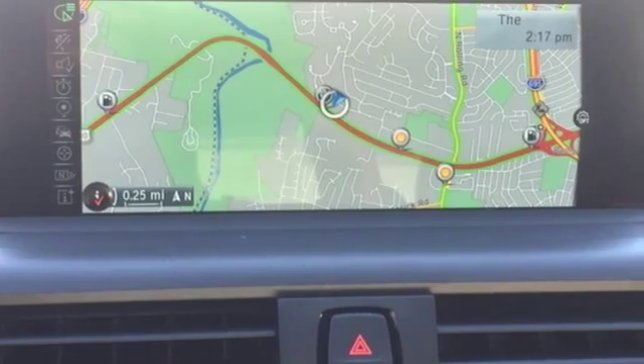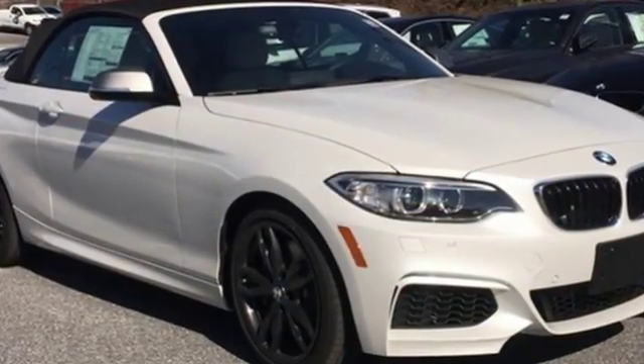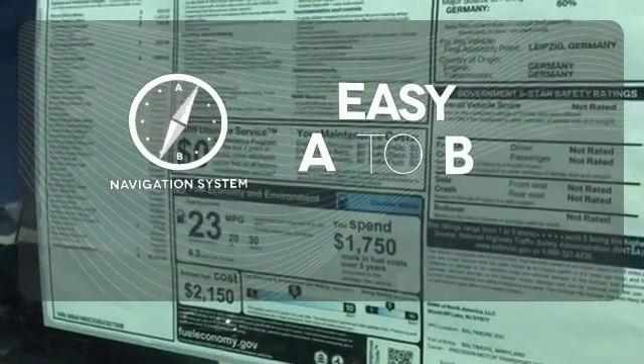Connectivity and entertainment is a must, and this 2 Series delivers premium sound, HD radio, USB audio connection, and hands-free Bluetooth. Feel confident getting from point A to point B with the navigation system.